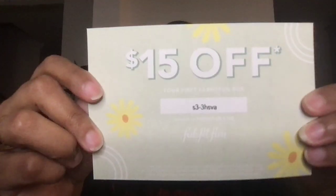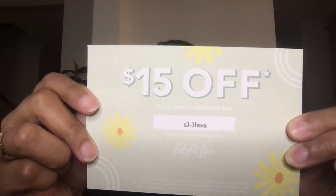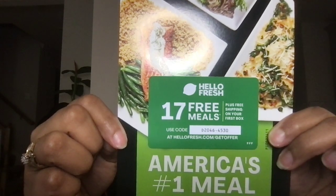As you guys know, I try my best to give you guys the codes — that's $15 off if you want it, first come first serve. And we have the HelloFresh offer that came. Note: they changed their prices, so I will link that price below. Once I get that to you guys, I will put all that information in the details.